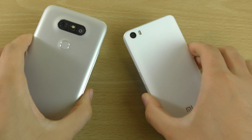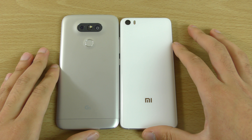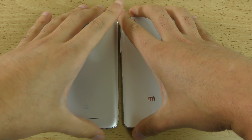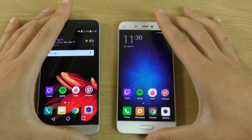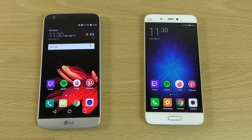Both come with USB Type-C which is nice. The back of the Mi 5 looks more attractive and minimalistic than the G5, I just wish it wasn't as slippery on the desk. Both are very nice phones and I'm sure you won't be unhappy whichever one you go for. Hope you enjoyed the comparison and found it helpful — see you in the next one!